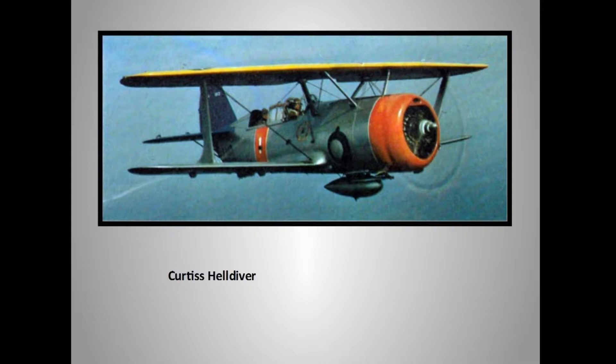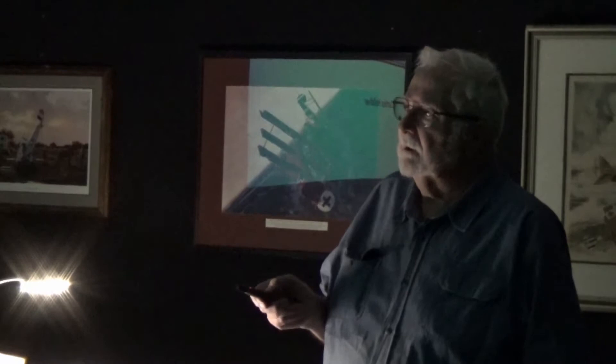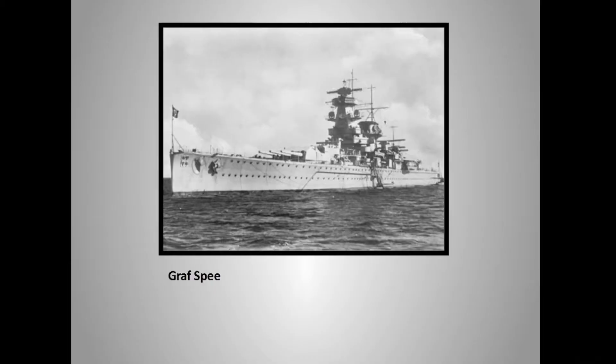Here we have, for the time, a more modern aircraft — the Curtis Helldiver. This will come out again as a Curtis SB2C, with the same big tail and body, but as a monoplane. And here's a German pocket battleship — a cruiser-sized ship with battleship guns. This thing is in the South Atlantic giving the British fits. They set out a small task force to locate it and sink it.